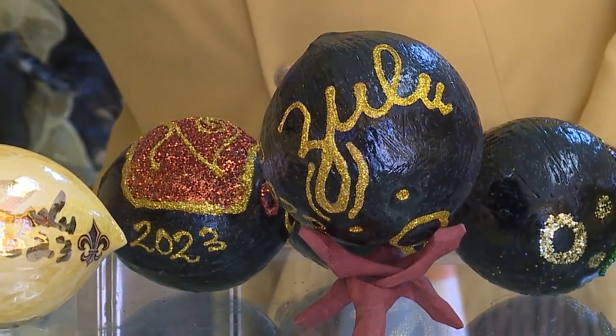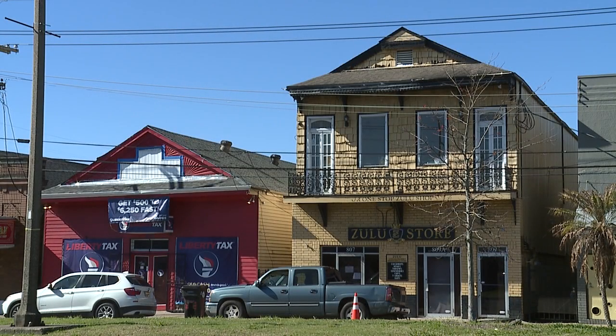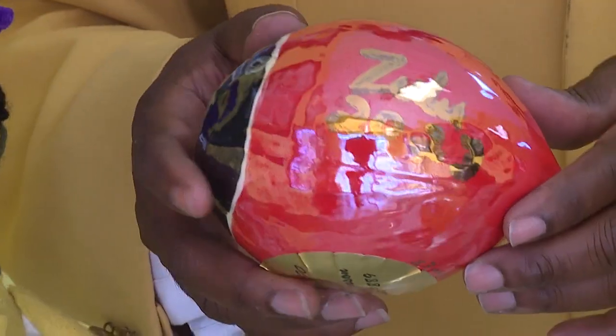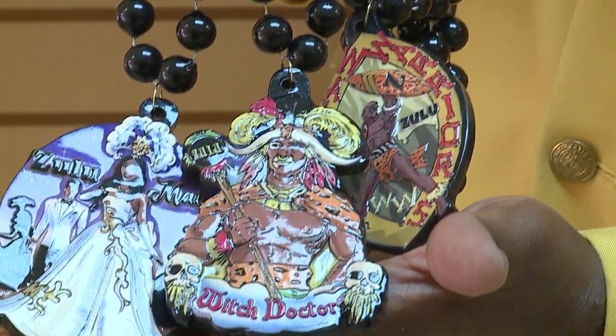Even during the other 365 days of the year, there's an opportunity to own a coconut by visiting the Zulu memorabilia store on Broad Street, including porcelain coconuts. What's special about our coconuts and all our throws from the Zulu memorabilia store is that purses in this store have the Zulu logo on them.